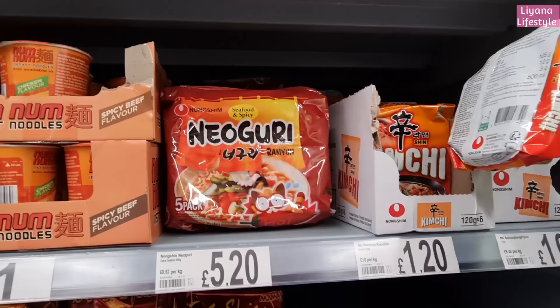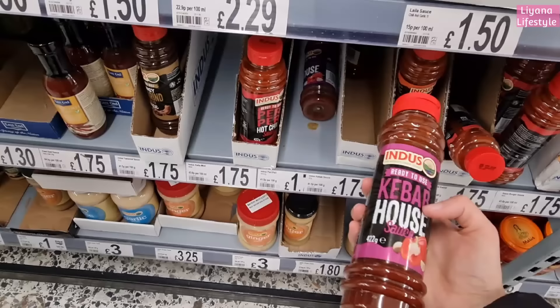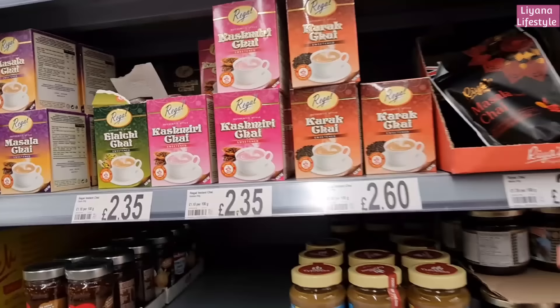They've got kimchi noodles in - are these ones that are actually from Korea? Yeah, they are - look, Seoul, Korea. I can't remember if I've shown you these before, but this is so good. This is the only one that we buy. We have tried a few others but this is our favorite - it goes so nice with chips, you know, like the chip shop sauce. This is it - if you're looking for one.